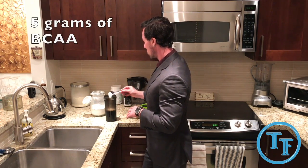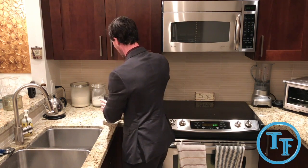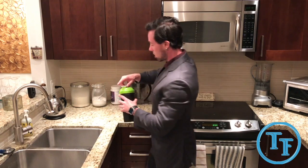And then branched-chain amino acids — I have about five grams. Chuck that in there, and then shake it all up.